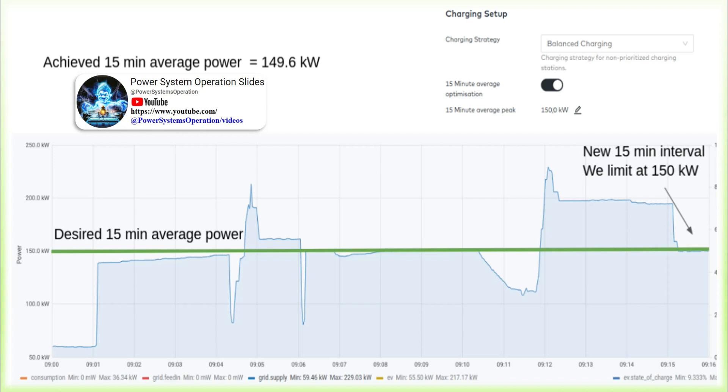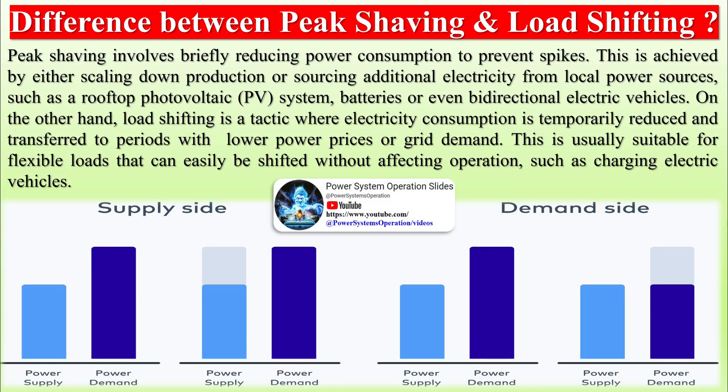Demand and supply-side management can be applied separately or in tandem. All methods reduce the load at the grid connection point, thereby successfully shaving peaks.